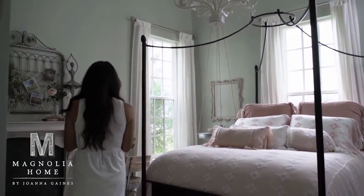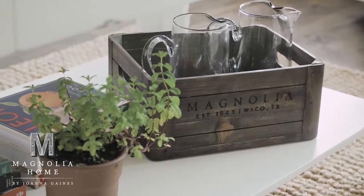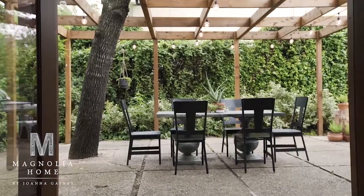Magnolia Home by Joanna Gaines Collection is now arriving at Keller Furniture Galleries. Her collections include farmhouse, boho, primitive, industrial, and traditional.